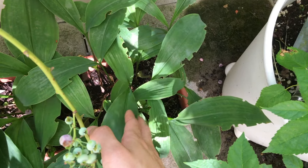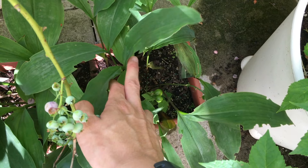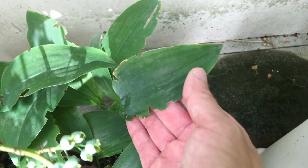Here we have the lily of the valley. The fruits or seed pods, you can see, are still around. And these leaves over here are badly damaged by black vine weevils — so yeah, they're still around the garden.